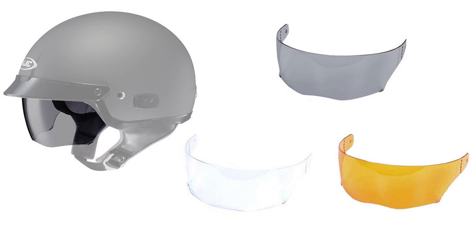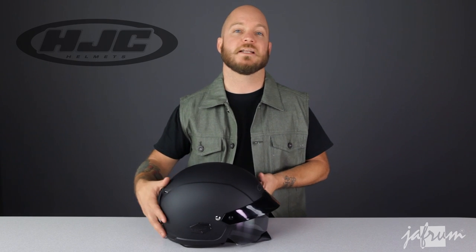You can also order a yellow shade, which is great for creating depth in low light conditions. Other notable features include a drop-down shell design for a secure fit, and a plush Nilex moisture-wicking liner.